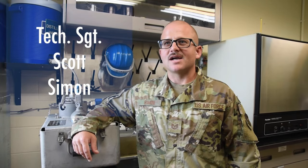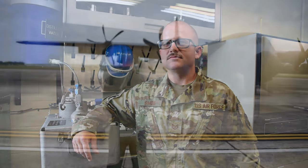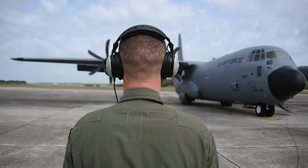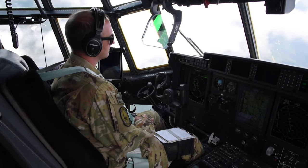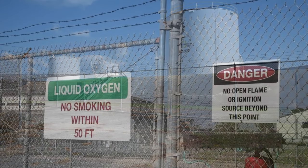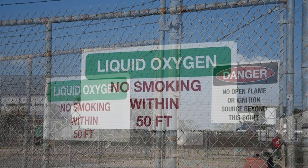I'm Technical Sergeant Scott Simon, non-commissioned officer in charge, 403rd Wing Fuels Management Flight. The aircraft for 403rd Wing C-130J model use liquid oxygen to enable the pilots and crew to breathe at high altitude. At Fuels Management Flight, we receive, store, and issue aviation fuel and liquid oxygen.